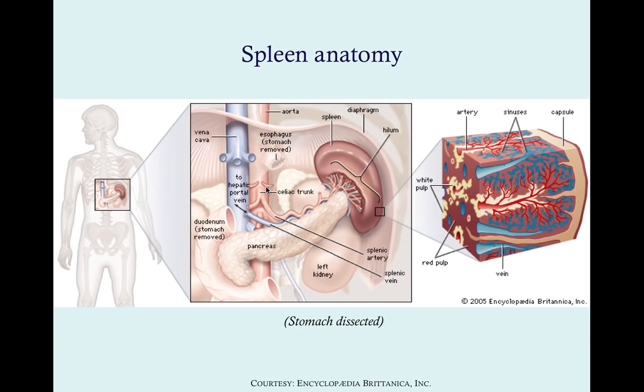The celiac trunk gives rise to three arteries: the splenic artery, the common hepatic artery, and the left gastric artery. The splenic artery also gives off branches mostly to the pancreas and stomach, which makes sense given their location. All that blood goes to the spleen — 90% goes through a filtration system, while the other 10% bypasses it and escapes most splenic activity.